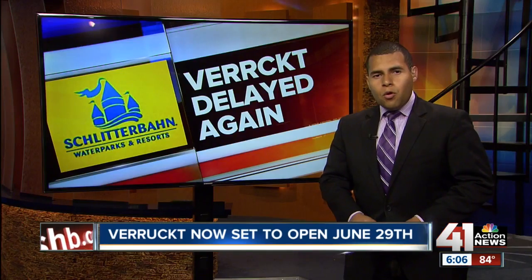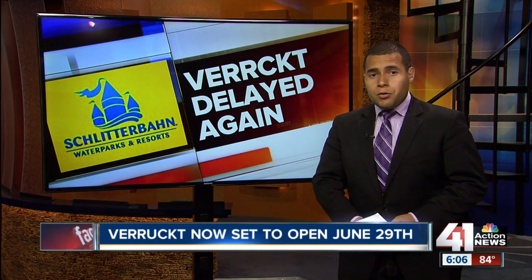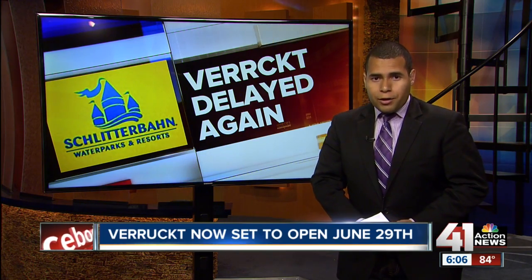Now, we've been closely watching as Schlitterbahn redesigns the ride. Andres Gutierrez shows us how it's all changed. The water park officials say that the new attraction is now functional, but a few operational tweaks is what crews are still working on.